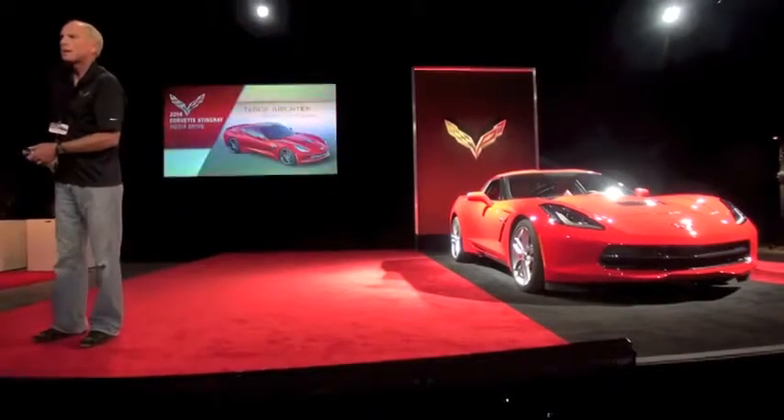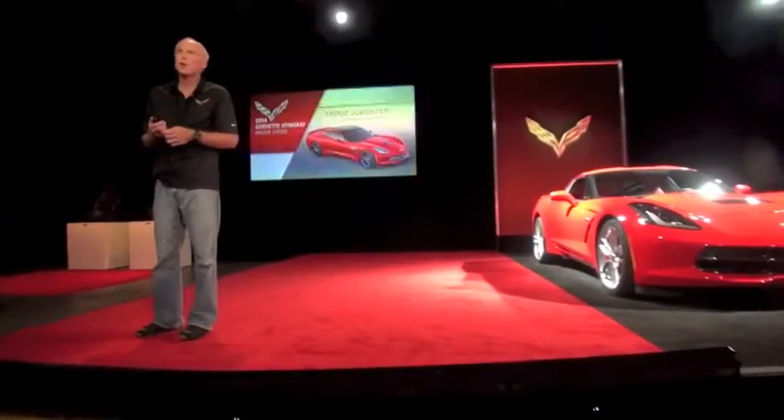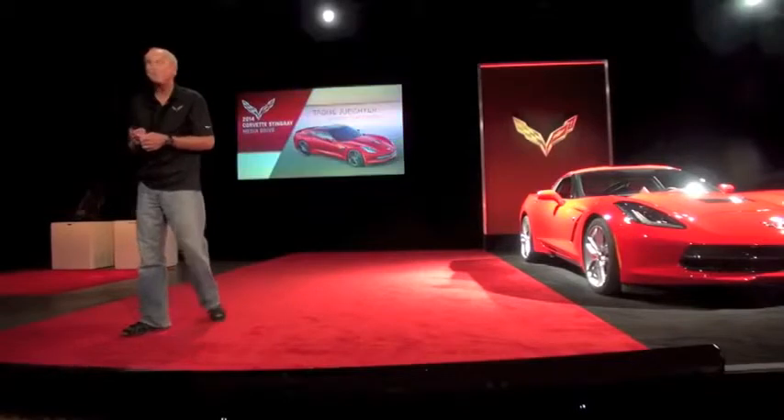Good morning. I'm Tatch Juchter. I'm the chief engineer of the Corvette. I've been working on Corvettes for 20 years and never been prouder than now bringing out this new Stingray.